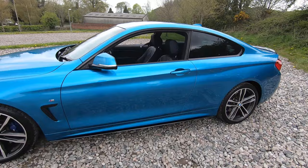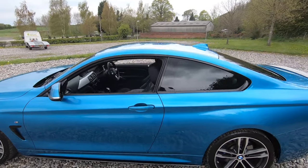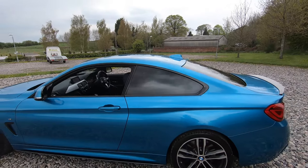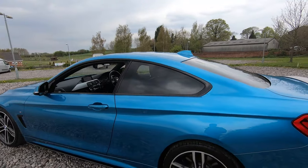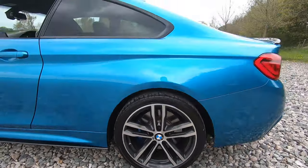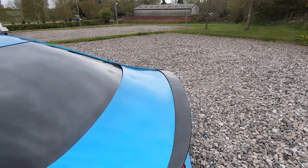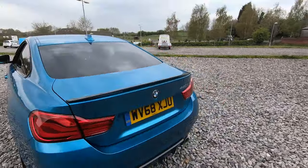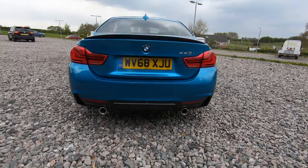We've got a black accent, a carbon side skirt just there, color-coded wing mirrors and door handles, as well as a shark fin antenna. We've then got the black trim around the window with privacy glass for the rear passengers. Now as we come to the rear, we have got a carbon spoiler just there.